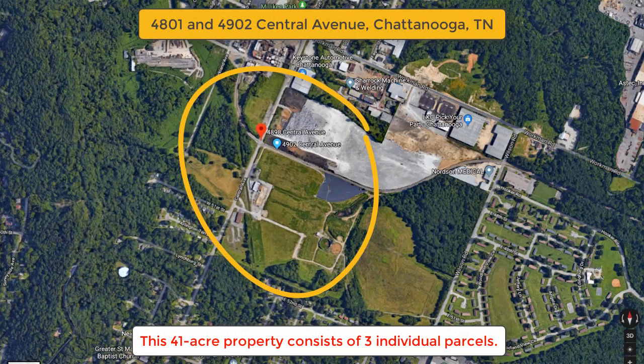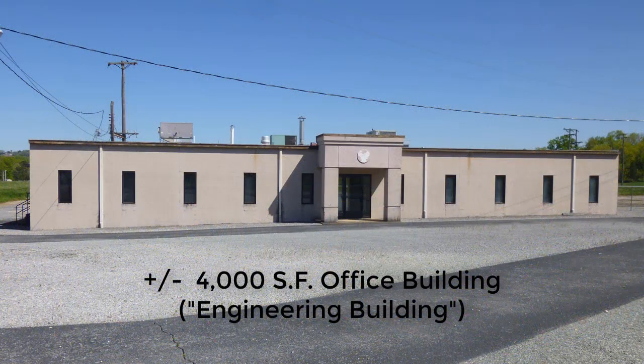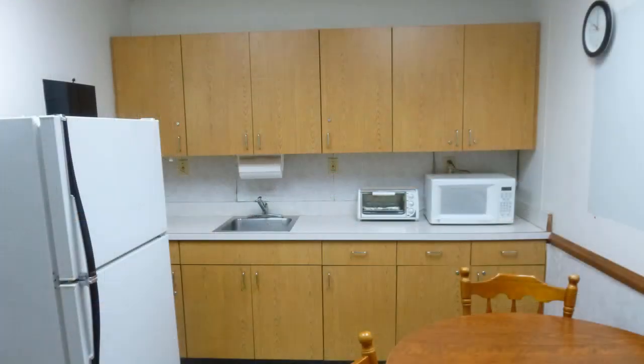This approximately 41-acre property consists of three individual parcels which I'll briefly describe for you. The first and largest parcel was formerly known as the Main Manufacturing Plant Parcel. It is approximately 33 acres in size and includes a 4,000 square foot single-story masonry office building. This structure was known as the Engineering Building and includes office space, a conference area, a lobby and reception area, one men's bathroom, one lady's bathroom, and a small kitchen.